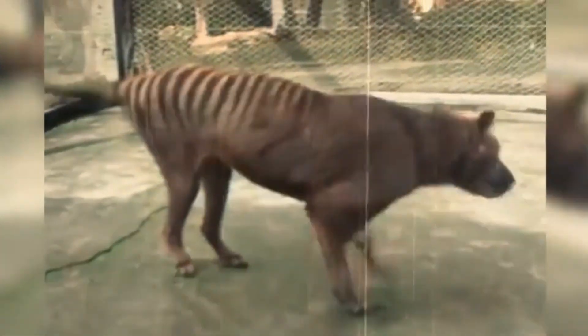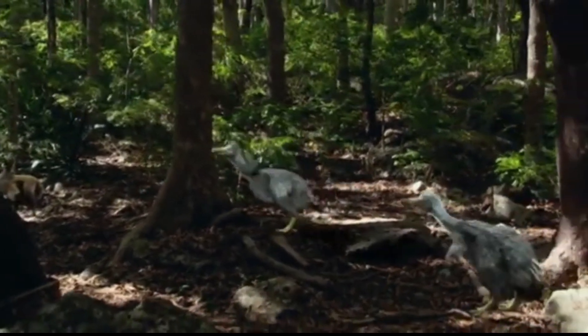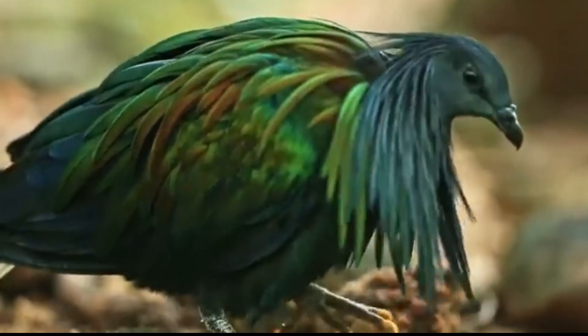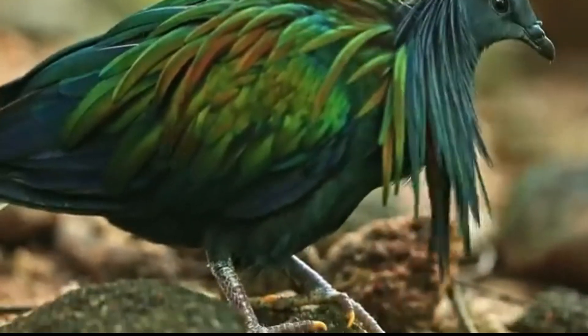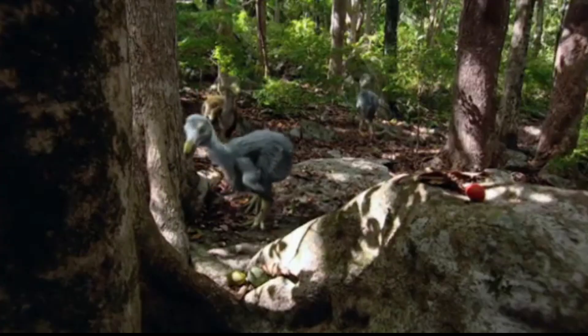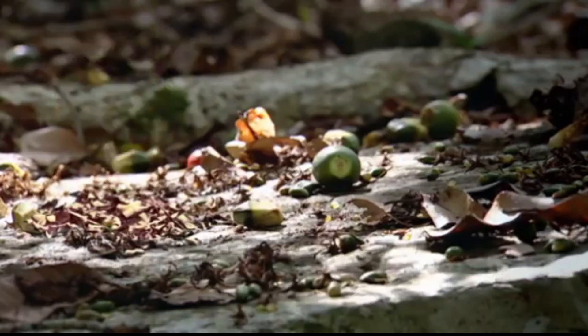They've even built an artificial womb prototype for marsupials — a world first. Their dodo project focuses on the extinct flightless bird from Mauritius, using ancient DNA and the genome of its closest living relative, the Nicobar pigeon. They aim to breed a dodo proxy through genetic editing and avian surrogate techniques.